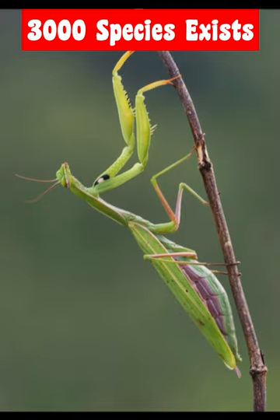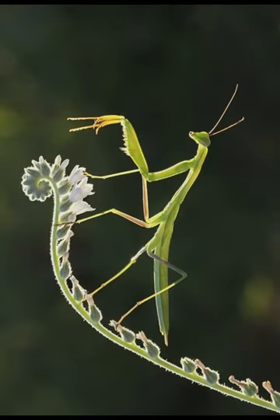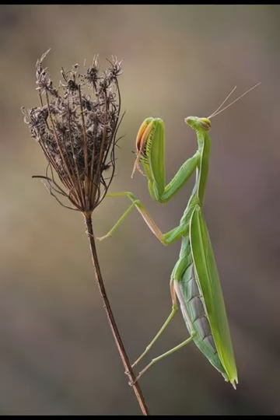This bug spends much of its time in trees, munching on leaves. When predators such as birds come, the insect tries to remain completely still in order to blend with the branches. Stick insects are a group of highly camouflaged insects. They escape predation by blending into plant material.